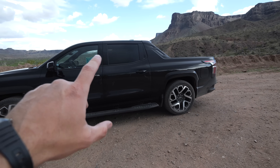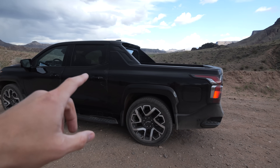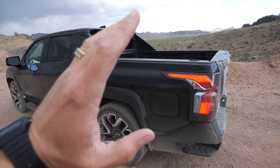Another thing that differentiates this truck from other trucks is this guy right here called the sail panel — it's also seen on the older Avalanches. It probably helps with aerodynamics and keeps air from getting caught inside of the bed as you're driving down the freeway.